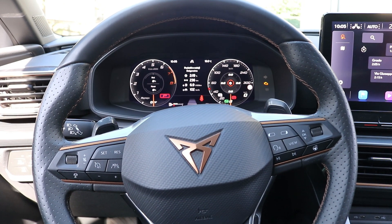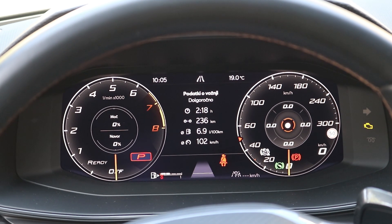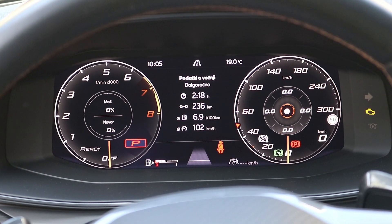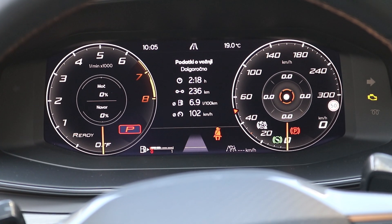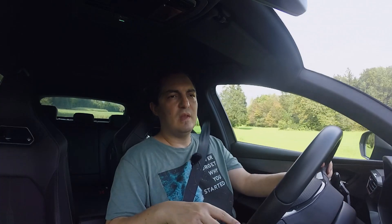The Cupra badge used to mean a hot SEAT — a Leon with 290 or 300 horsepower. Not so much here. This is the 1.5 liter four cylinder — thankfully not a three cylinder — a four cylinder turbocharged petrol engine with 150 horsepower. I'm not a fan of these smaller engines, but this one seems completely adequate. I don't know about reliability, but as far as power is concerned, it's good and adequate.